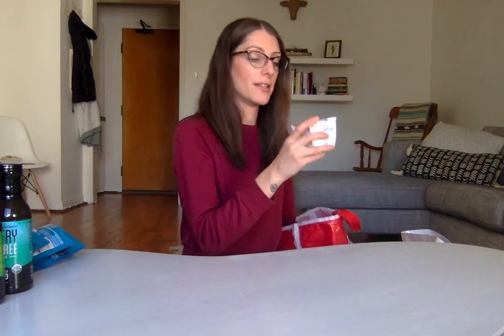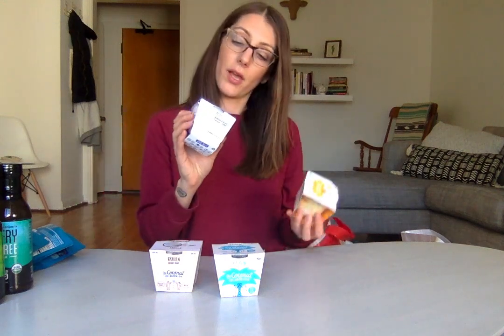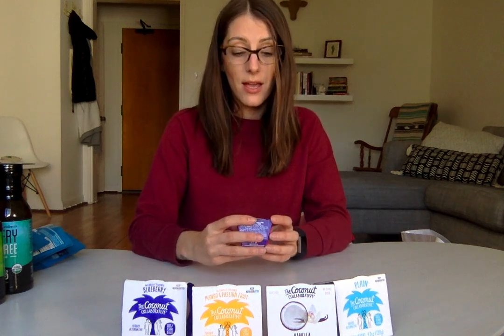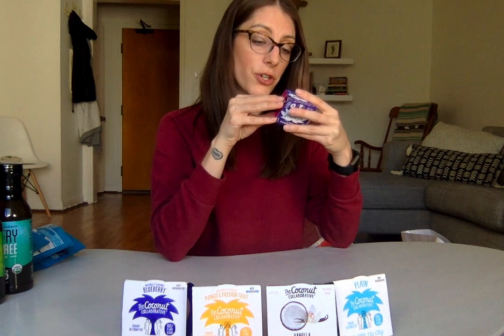The last of the refrigerated stuff was the Coconut Collaborative yogurts — they hooked me up with a few flavors: blueberry, mango, passion fruit, vanilla, and plain. There were so many coconut yogurts at Expo and these were amazing. They also have this chocolate ganache paradise pot that tastes like a chocolate pie. The ingredients are coconut cream, water, dark chocolate, sugar, cocoa powder, tapioca starch, locust bean gum, and carrageenan — I don't love carrageenan, but it's basically the last ingredient. There's about six grams of sugar in this little thing, so it's basically a healthier dessert. I loved it.